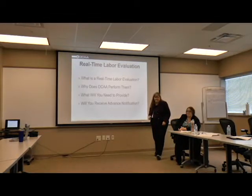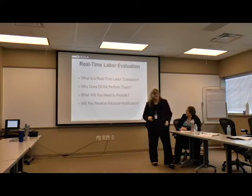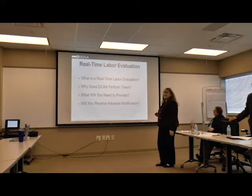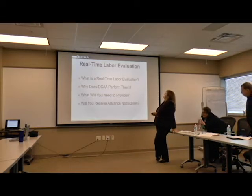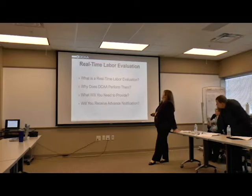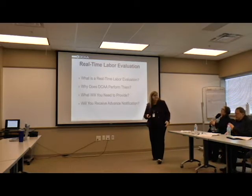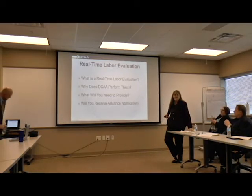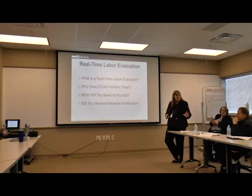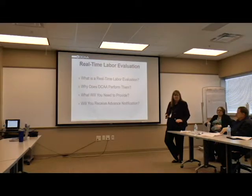Some of the topics that get promoted to floor checks: we're going to discuss what is a real-time labor evaluation, why DSA performs these floor checks, what you need to provide us ahead of time before we get going, and will you receive an advance notification. When we do the actual floor check, we show up to your location unannounced, so you don't know when we're coming.